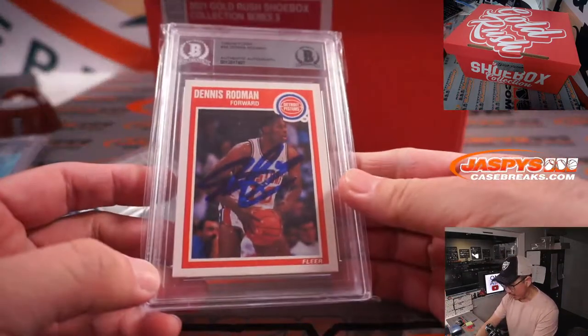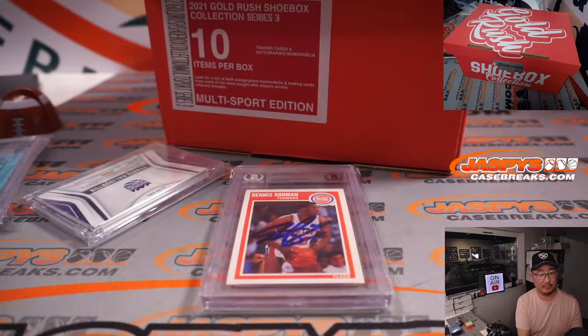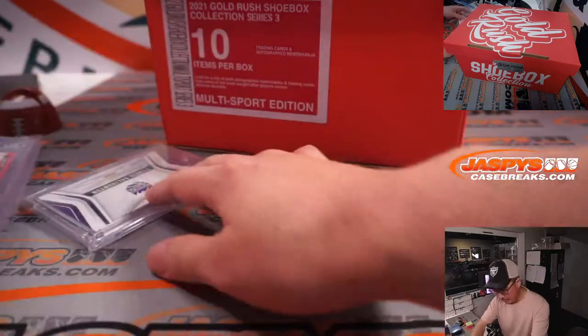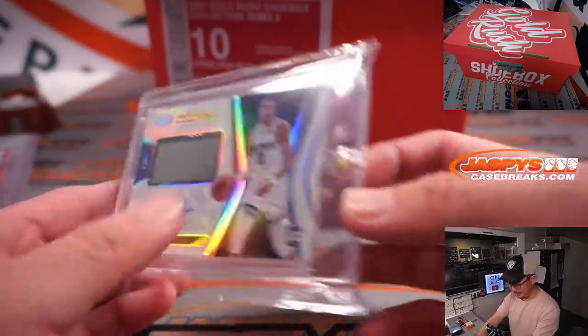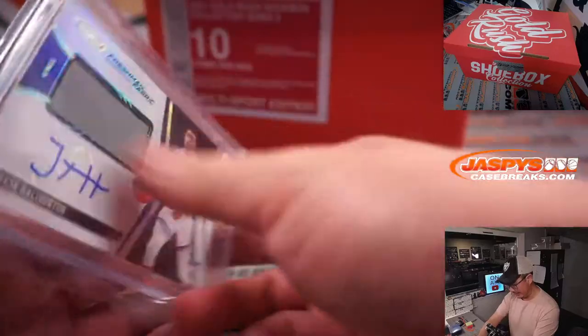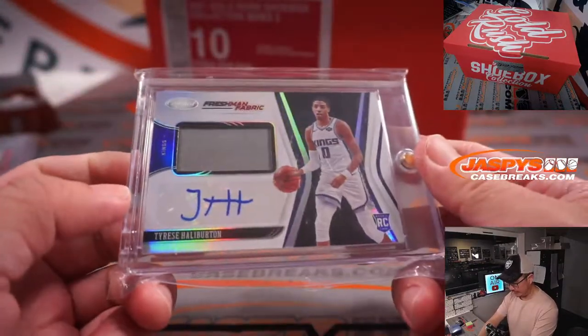We've got a Dennis Rodman authentic autograph. And we've got a Tyrese Halliburton freshman fabric jersey and auto — not bad, they just beat my Lakers tonight. This is from Certified, not numbered.